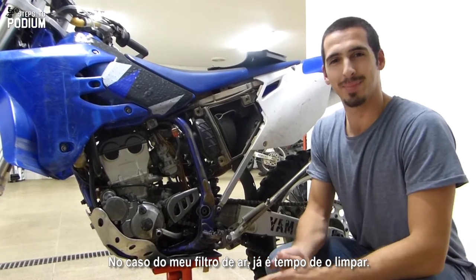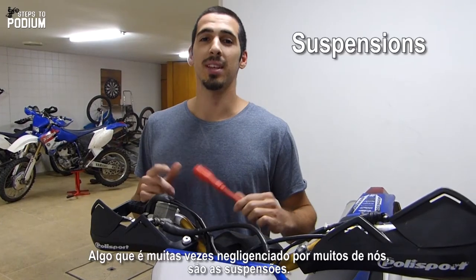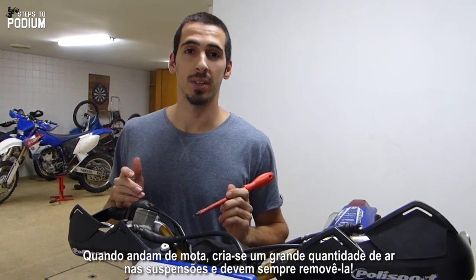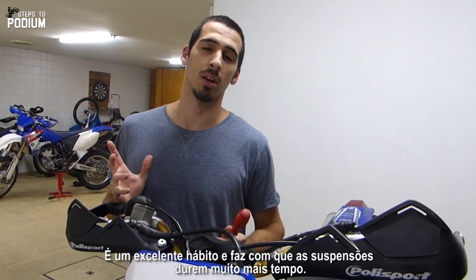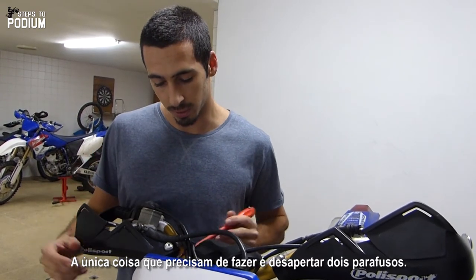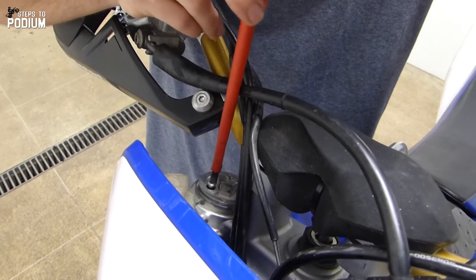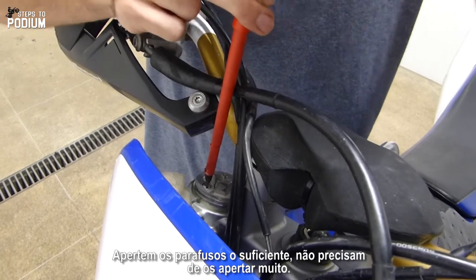Mine is probably time to clean it. Something that's really overlooked by a lot of us is taking care of your suspensions. When you ride there's a huge buildup of air in your suspensions and you should always remove it. It's really good practice and your suspensions will last a lot longer. The only thing you have to do is unscrew two little screws, remove them, and then tighten them back again. Just tighten them enough — you don't need to over-tighten them.